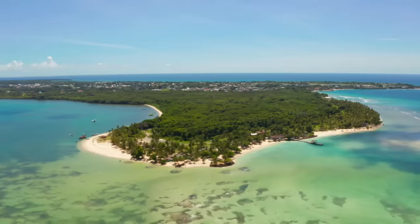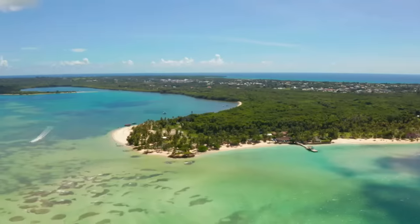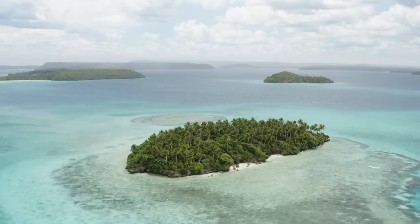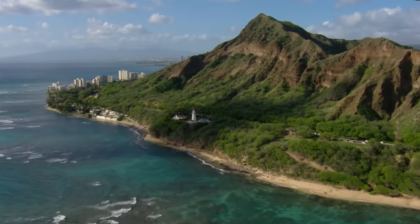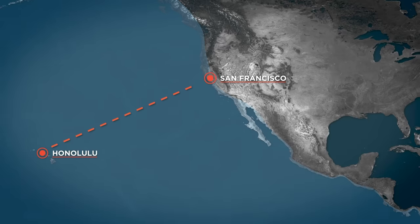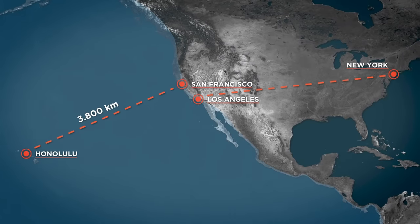Some of these islands continue to be absurdly remote and difficult to get to even today, let alone a thousand years ago. Take Honolulu in Hawaii, for example. This is the most remote city with a population over 100,000 people anywhere in the world, because the nearest other city of comparable or greater size is San Francisco — over 3,800 kilometers away. That's about the same distance as New York City is from Los Angeles. The Polynesians still found it over 700 years ago.